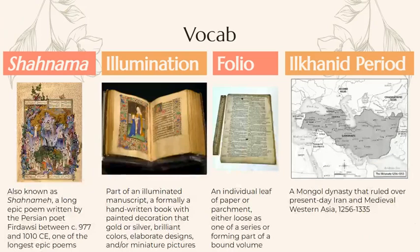Next is some important vocabulary. The Shah Nama, also known as Shahnameh, is a long epic written by the Persian poet Ferdowsi. An illumination is part of an illuminated manuscript — formerly a handwritten book with painted decoration that has gold or silver, colors, elaborate designs, and miniature pictures. A folio is an individual leaf of paper or parchment, either loose as one of a series or forming part of a bound volume. The Ilkhanid period is a Mongol dynasty that ruled over present-day Iran in medieval western Asia, from 1256 to 1335.